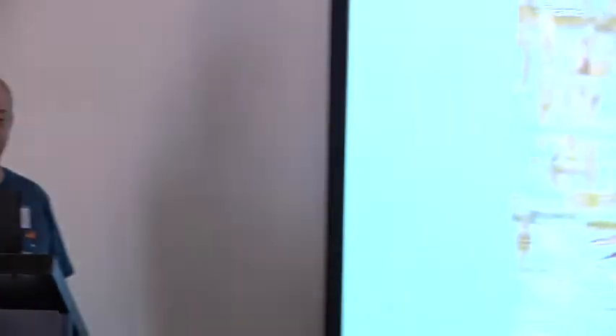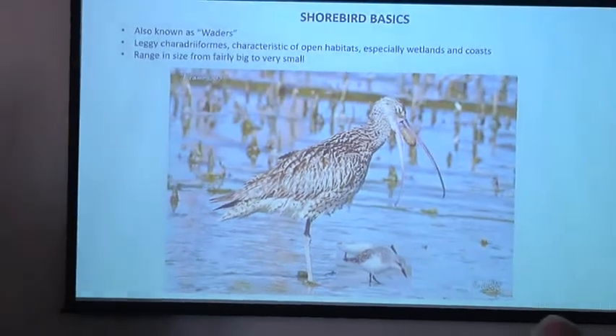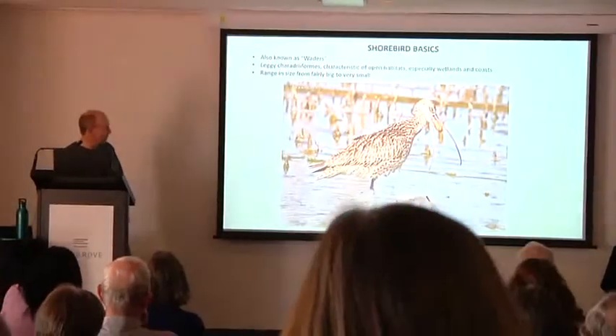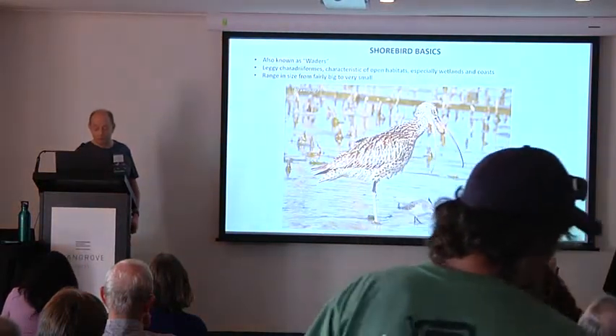Shorebird basics. You may also have heard shorebirds referred to as waders. English and European people tend to call them waders; Americans tend to call them shorebirds. In Australia we're bilingual, we use either term. They don't really have a formal taxonomic definition, but they're in the order Charadriiformes — they're leggy and mainly in open habitats, especially wetlands and coasts. Here you've got Eastern Curlew, the world's largest shorebird, ejecting a pellet. And scaled fairly accurately next to it is Redneck Stint, one of our smallest shorebirds.